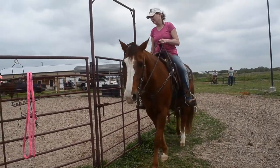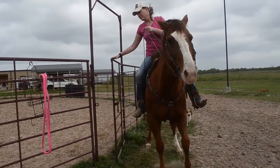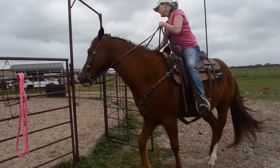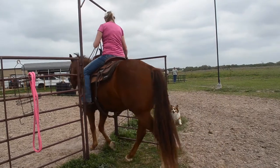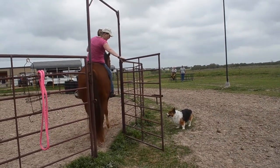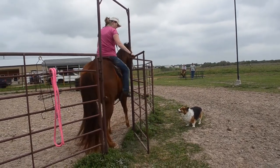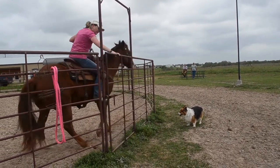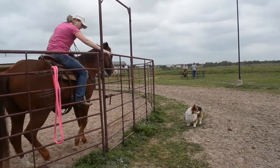He's always willing — he opens gates, works off your legs so you don't have to dismount. He'll open just about any gate. This video shows you can move him up, back — he backs up nicely. Put him left, right, forward, side passes — put him where you want him to open and close those gates.